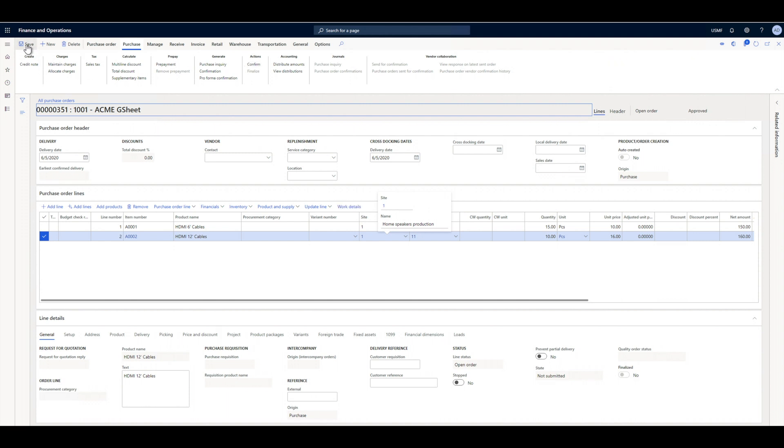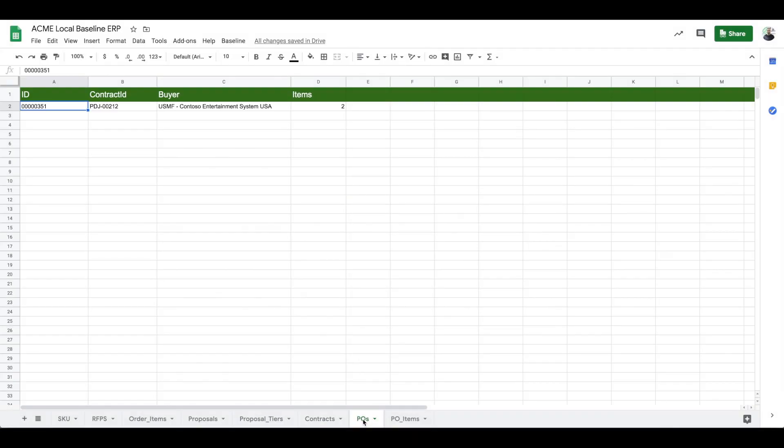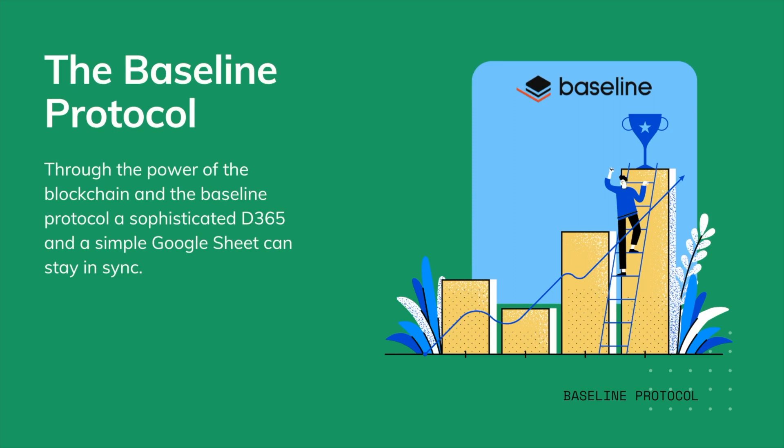She confirms the purchase order and sends it to Todd. In a minute, Todd receives the purchase order in his spreadsheet through his Baseline service. Just like that, through the power of the Baseline protocol, Julia and Todd have managed to keep their record books in sync, regardless of the sophistication of their ERP systems.